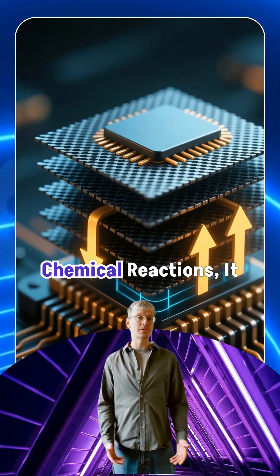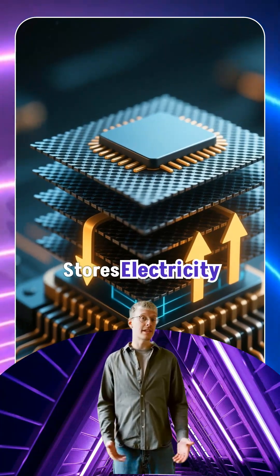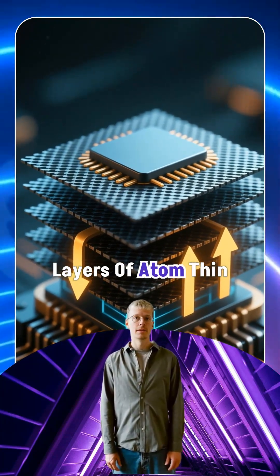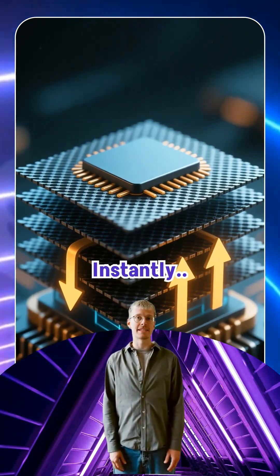Instead of storing energy through slow chemical reactions, it stores electricity physically, using layers of atom-thin graphene that can fill and empty almost instantly.